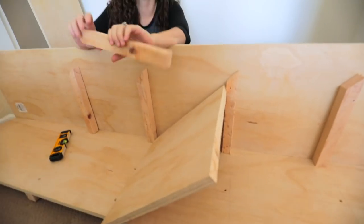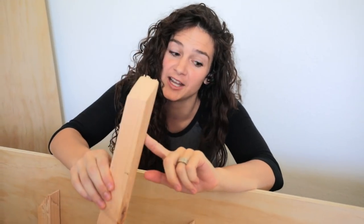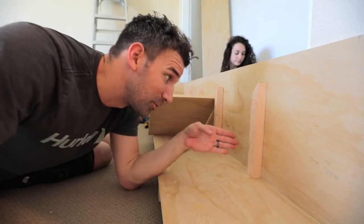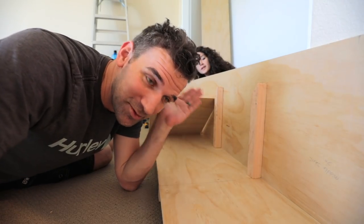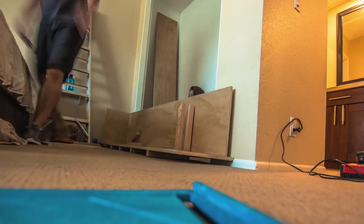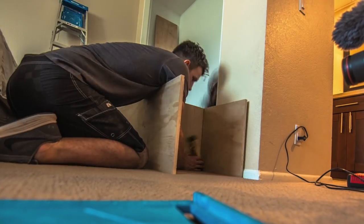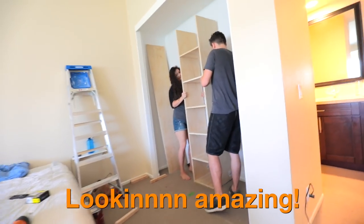These are super thick and we're realizing that when people put the supports in, they're half this size. Change of plans — we're going to take all these blocks out and just go screw straight into the wood. There, looking amazing.